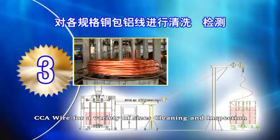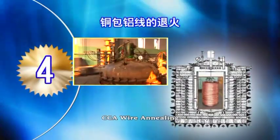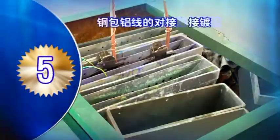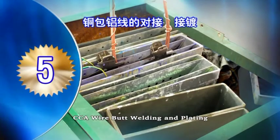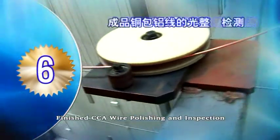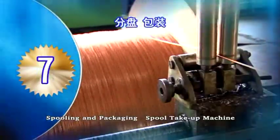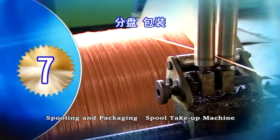Cleaning and inspection. CCA wire demonstration and CCA wire annealing. CCA wire butt welding and plating. Finish the CCA wire polishing and inspection. Scrolling and packing machine. Take-up machine.